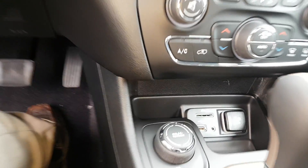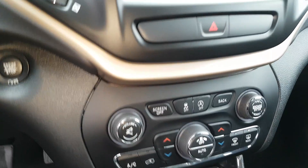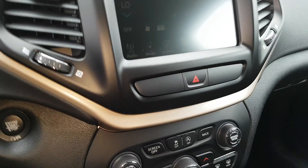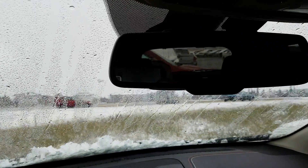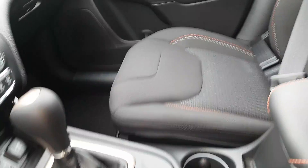It comes with the backup camera in the touchscreen, all your media inputs in there. It does come with heated seats and a heated steering wheel, and the auto-dim mirror. We can also look for one without the sunroof — I just wanted to show you what the North package is.